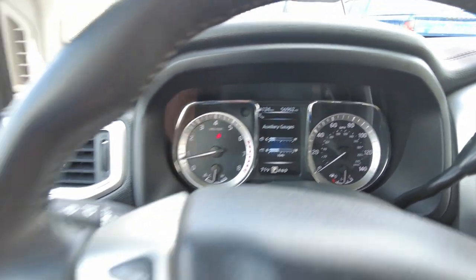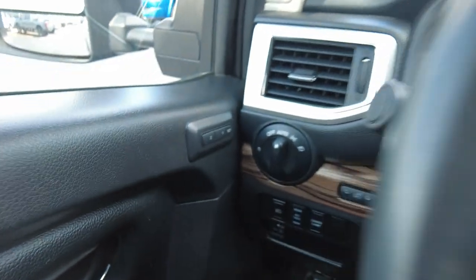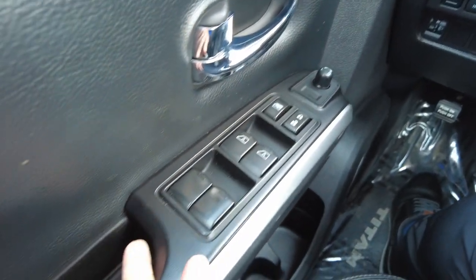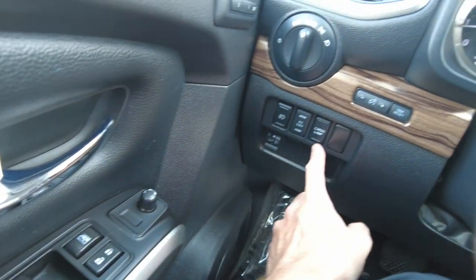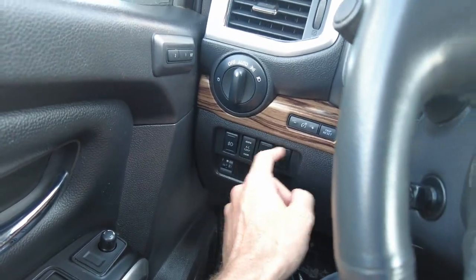No warning lights on the dash. It has automatic headlights and programmable seats, so if you have a couple of drivers you can program your preferred position. It also has power mirrors, power locks, and power windows. There's a door catch as well as a beverage holder, a cargo lamp control, fog lamp controls, and a power outlet control.